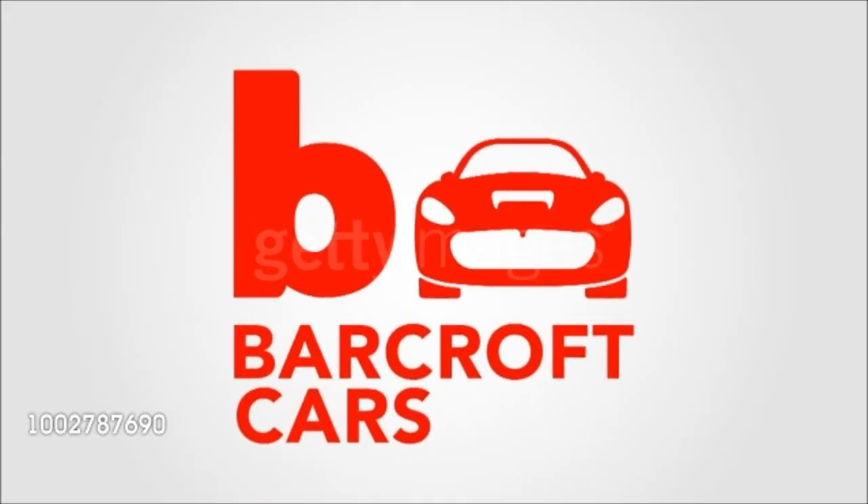Are all the cars high-end? No. To me, they're all high-end because I love them just as much as each other. And it keeps it moving.